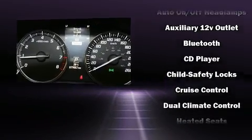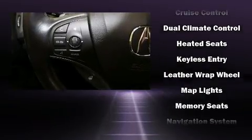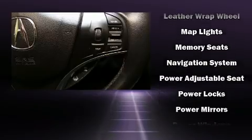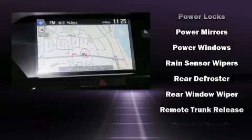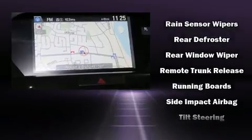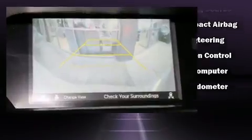You'll never lose visibility with rain-sensing wipers, which activate automatically when the drops start to fall. This vehicle has achieved certified pre-owned status by passing Acura's comprehensive certification process, including a 150-point inspection.